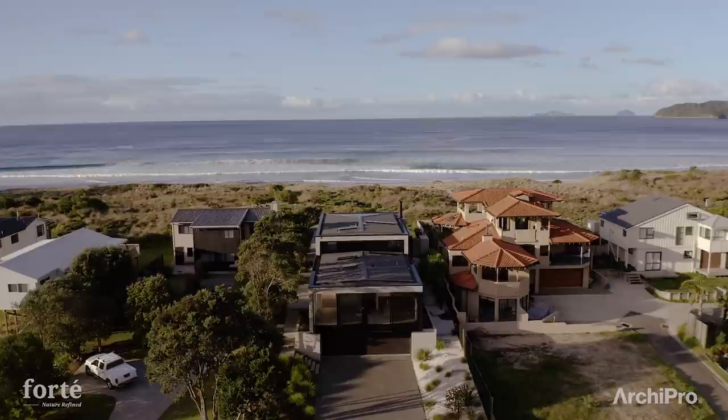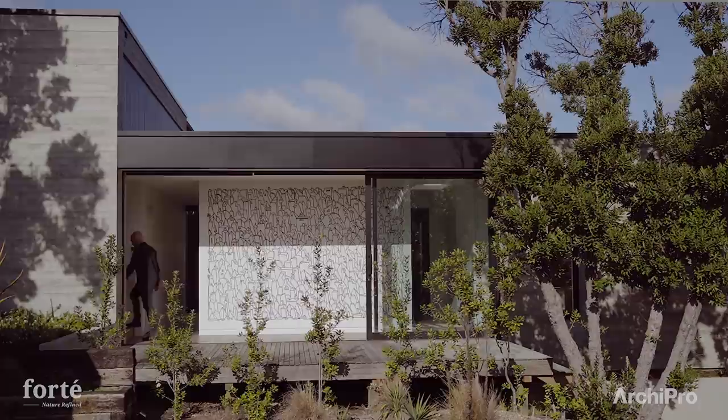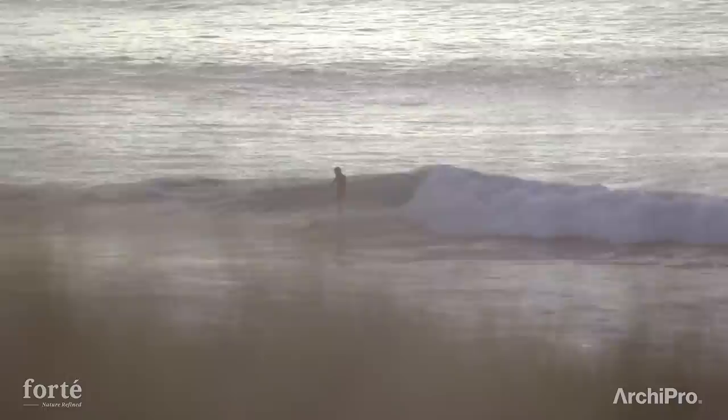We didn't want a front door — we wanted the house to feel more relaxed, like the old original batches where there's no real designated front door. From the entry hallway you come up the stairs to the main living space and you're greeted by this amazing view and a real connection with where you are and the coastline.